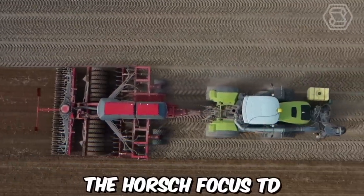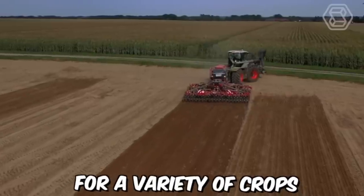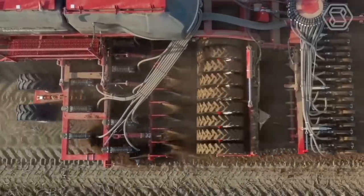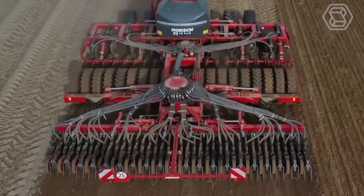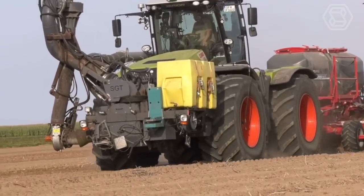The Horse Focus TD is a cutting-edge universal seeder designed to optimize the seeding process for a variety of crops. It is equipped with advanced technologies that make it easier and more efficient to plant seeds, leading to better yields and increased productivity. One of the key features is its precision seeding system, which uses a highly accurate metering unit to ensure that each seed is placed at the optimal depth and spacing.